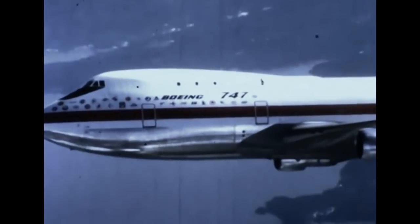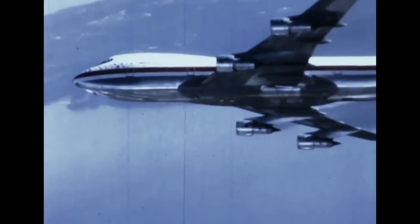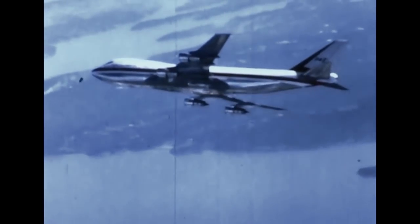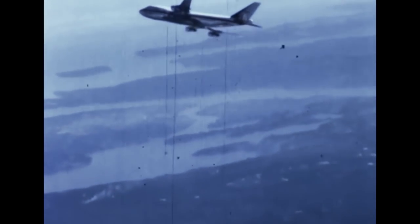This is the Boeing 747, the largest commercial jet transport in the free world. Designed to meet the transportation demands of the coming decade, the 747 carries up to 490 passengers or more than 100 tons of freight at speeds in excess of 600 miles an hour.